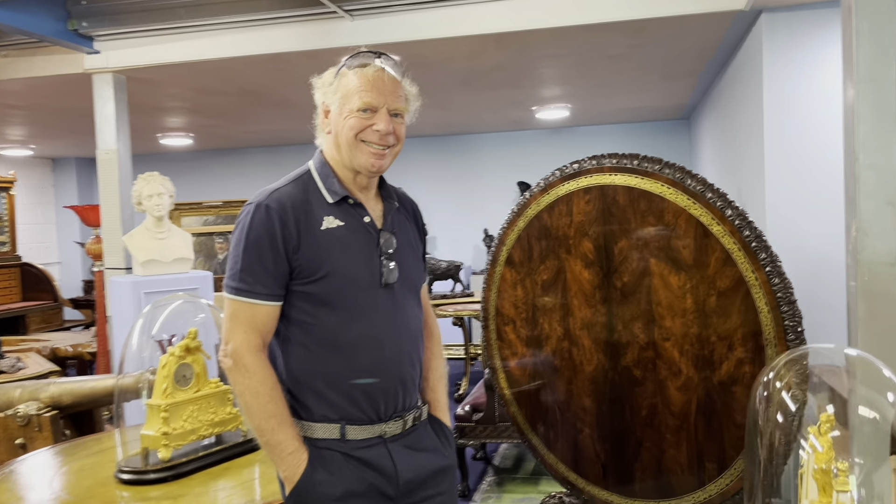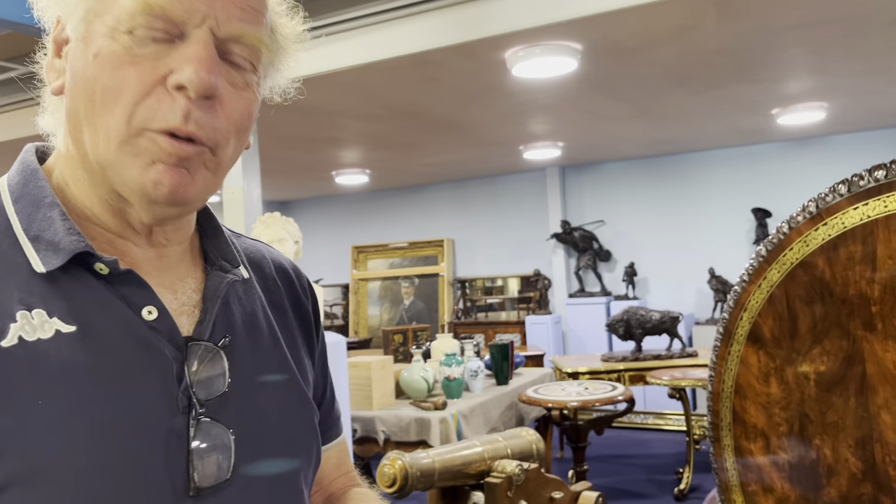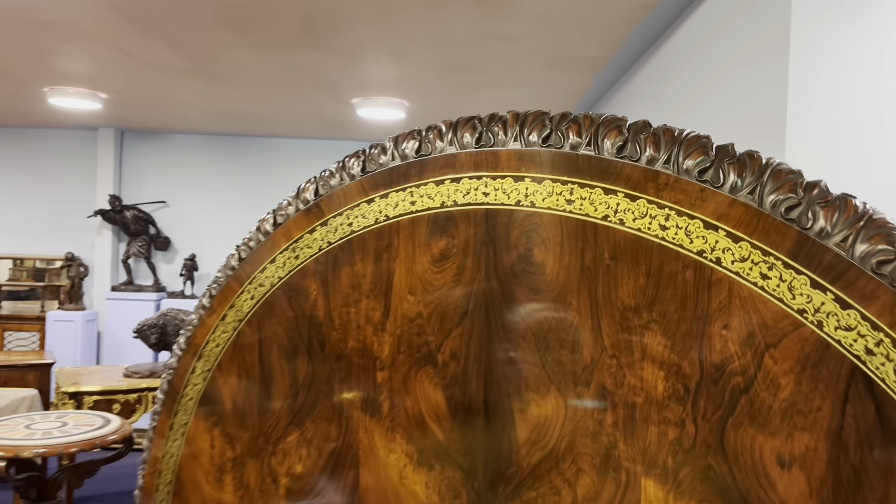I've just heard you describe that as a proper table, Charlie. Yeah, when you asked me earlier on over breakfast, David, what are my favourite pieces here? These are my favourite pieces and I'll explain why. These two objects.